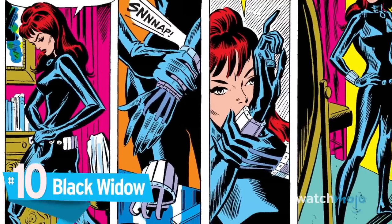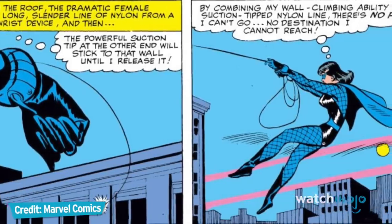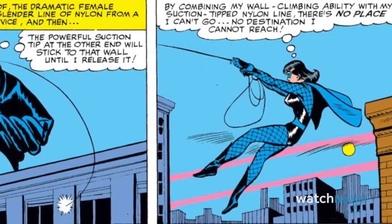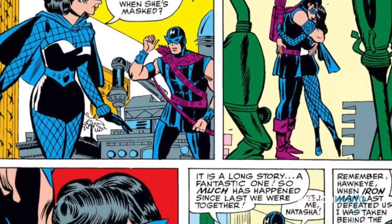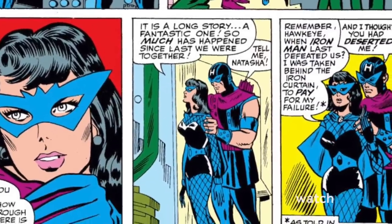Number 10: Black Widow. Black Widow's first costume, circa 1964, left a little to be desired. Looking alarmingly similar to the Golden Age Catwoman, Don Heck's original Black Widow outfit may have worked for a formal costume party, but wasn't exactly practical for fist fights with superheroes.